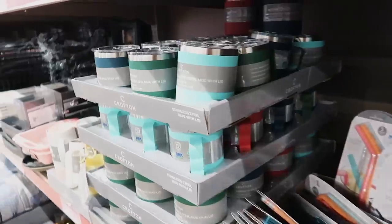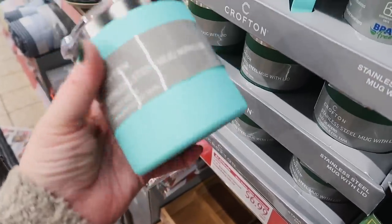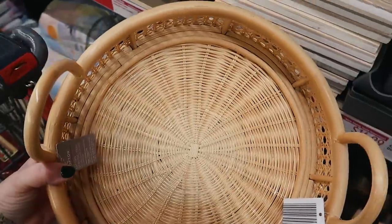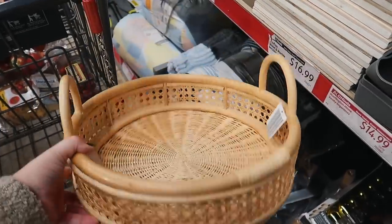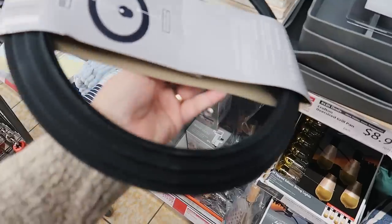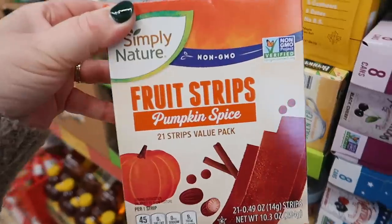They have a four-slice toaster and these insulated coffee mugs — kind of like the Yeti style — which are great because they keep your coffee warm at a regular mug size. I really like this basket but I feel $24.99 is a little excessive for it, even though it would look great on my dining room table. There's also this universal lid with different sizes so you don't need a bunch of lids in your cabinet — I think that's awesome.